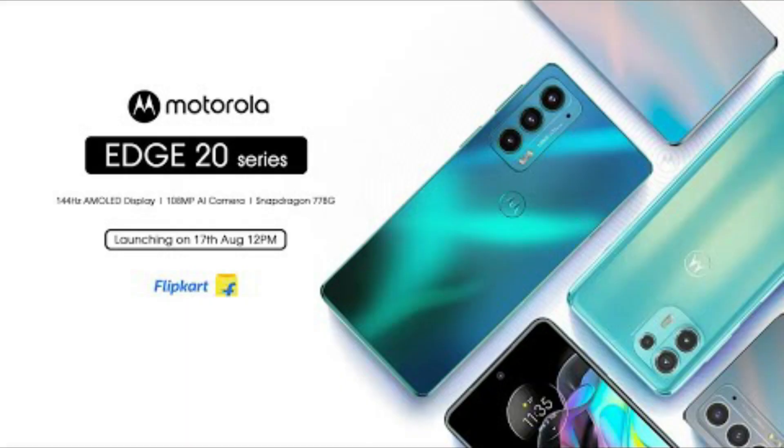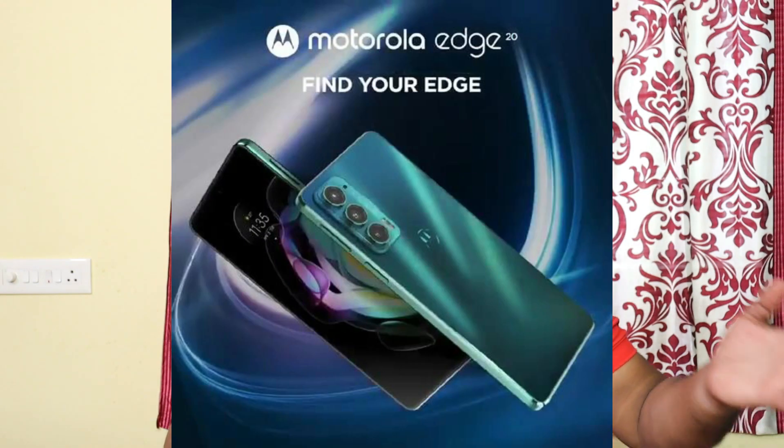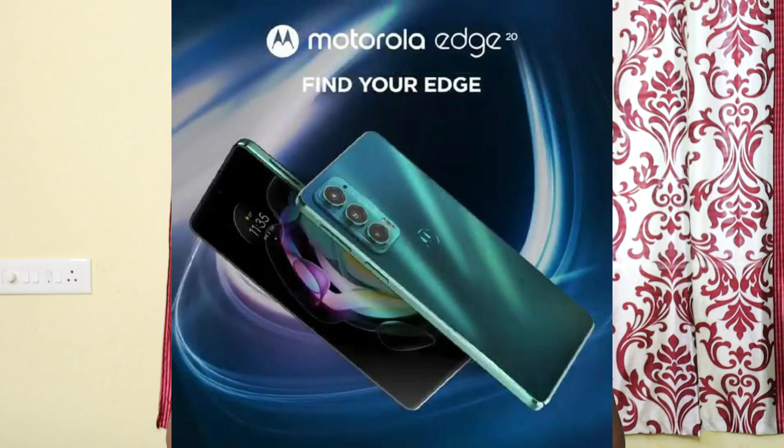Hi friends, welcome to Tech Represent Telugu, I am Hari. Friends, on the 17th of this month, we have got a Motorola Edge 20 Fusion. They have launched two mobile phones in India. We will discuss the price of these mobile phones and everything about them in this video.